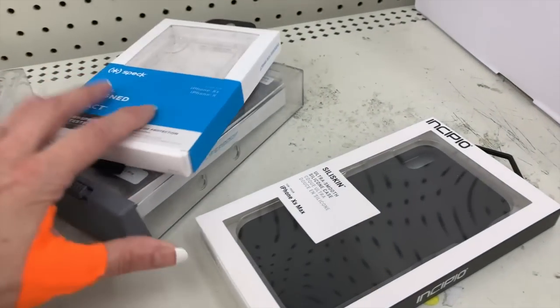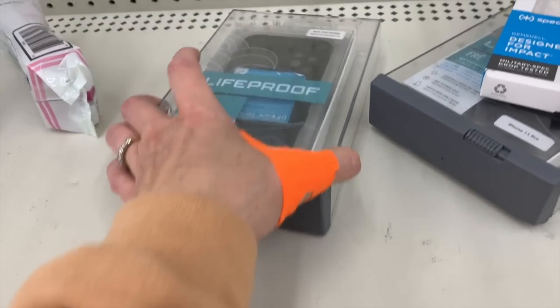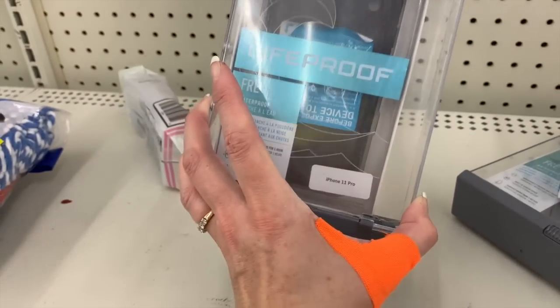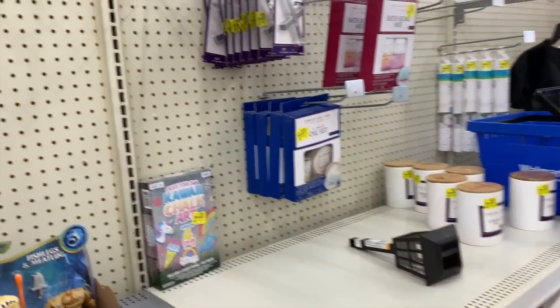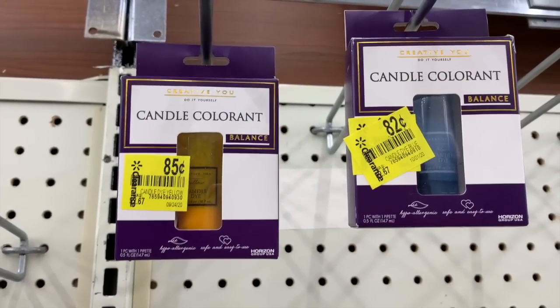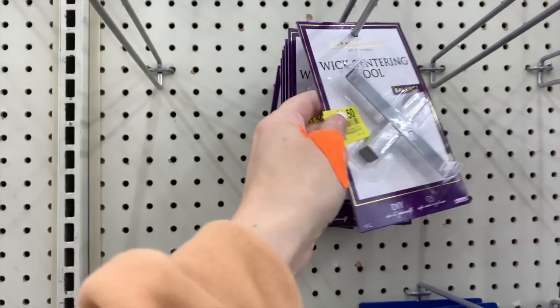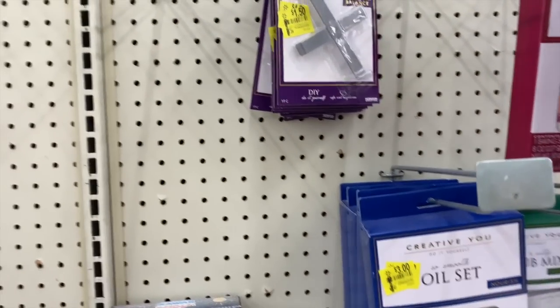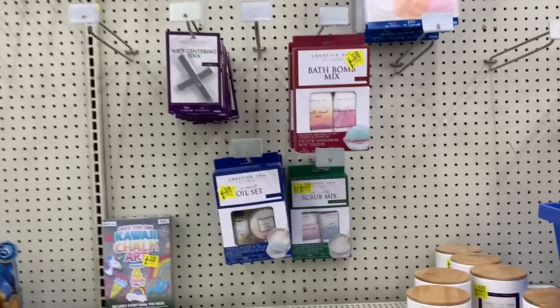We have some LifeProof cases here — please scan these, they are not marked. Wow, they really knocked these down — 82 and 85 cents! A wick centering tool for a dollar fifty — yes please, I'll be taking one of those. I do like to make my own candles from time to time.